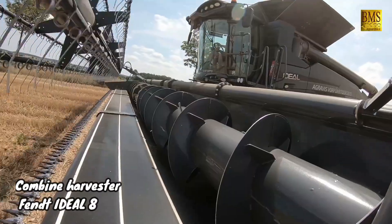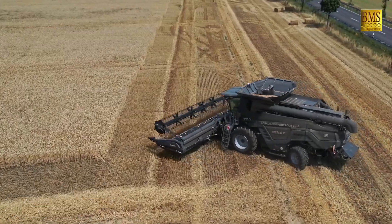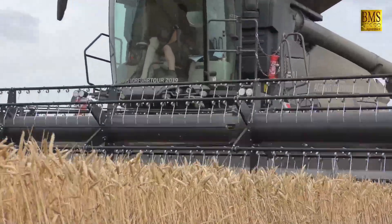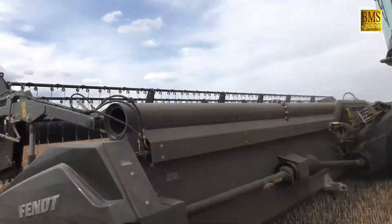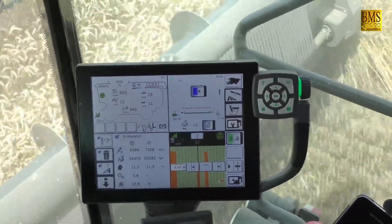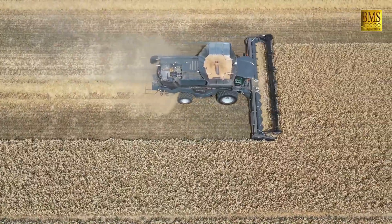The Fent Ideal 8 is a Class 8 Combine Harvester powered by a 6.7-liter MAN engine that produces 470 horsepower. It has a dual helix processor, a grain tank capacity of 13,500 liters, and a straw chopper with a chopping width of 1.5 meters.